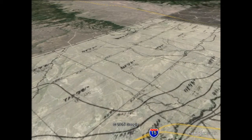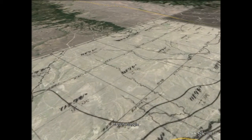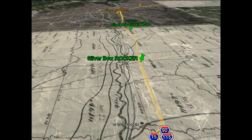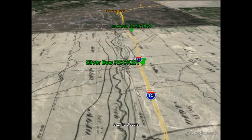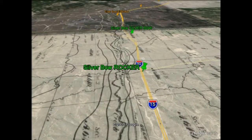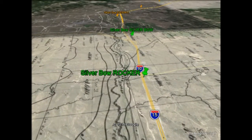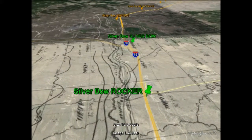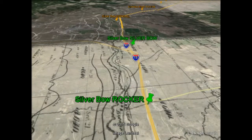Continuing west along Silver Bow Creek, where gold was discovered in 1864. A couple of mining ditches are visible to the left of Silver Bow Creek.